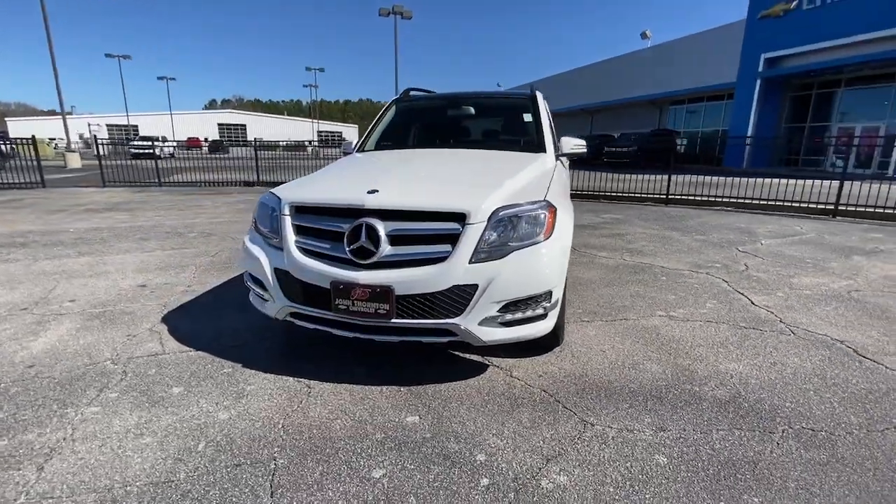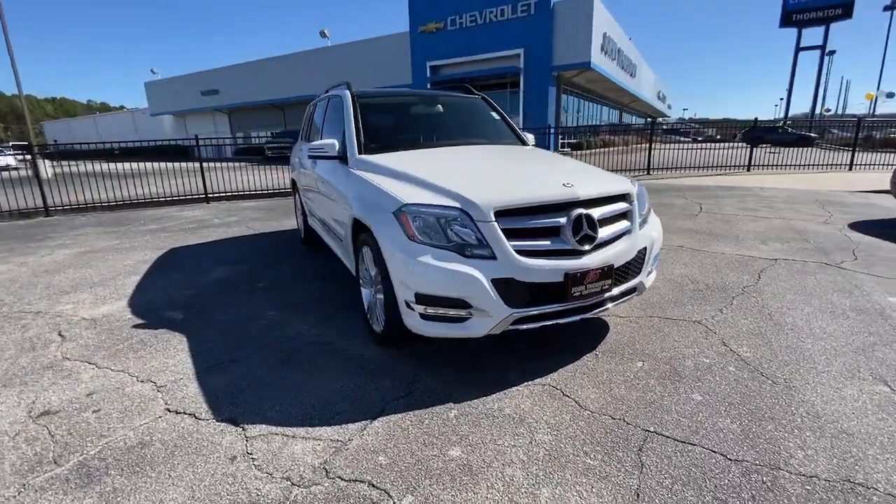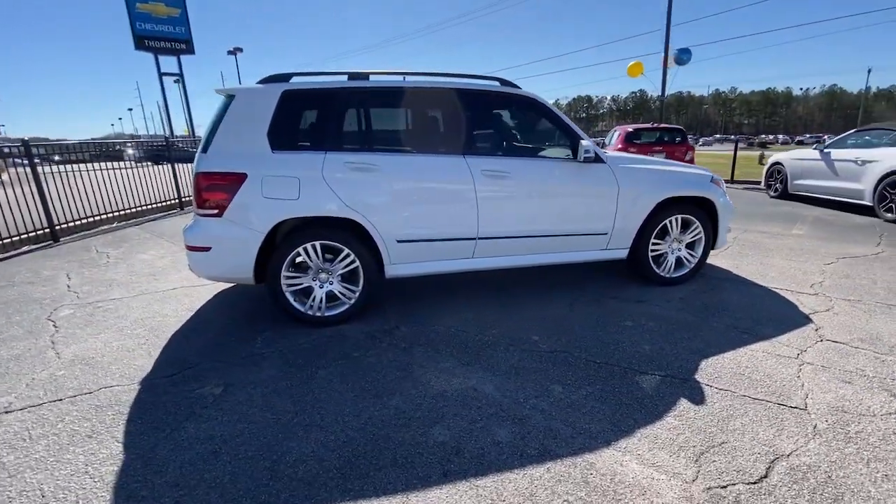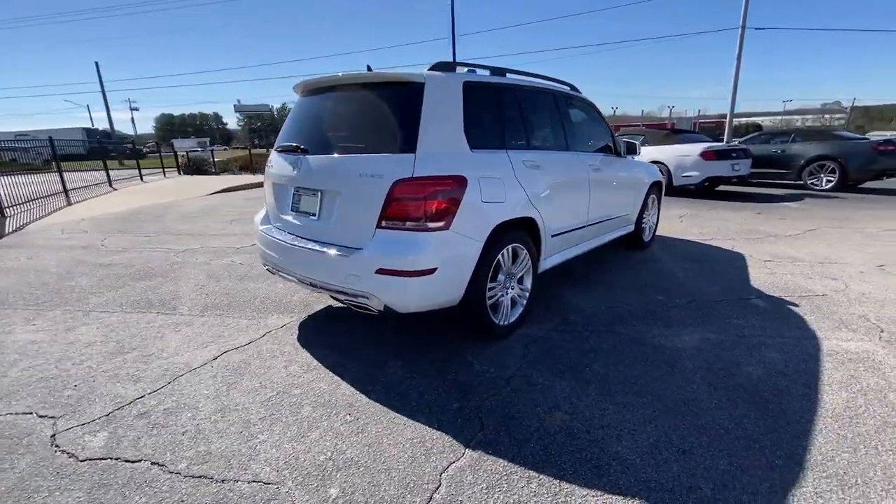Your next car could be the 2014 Mercedes-Benz GLK Class. This vehicle is an outstanding buy with fewer than 80,000 miles on the odometer.